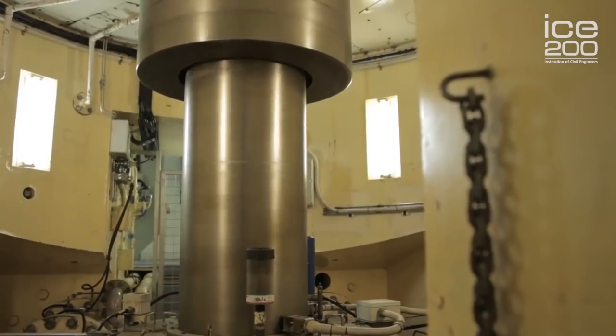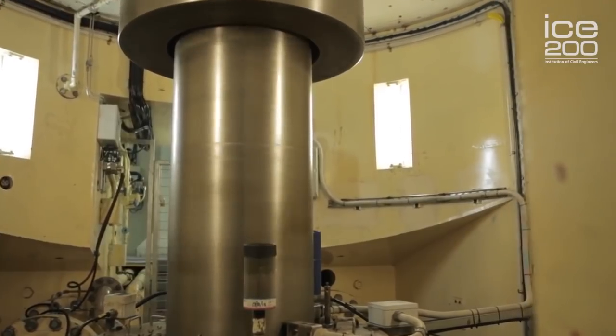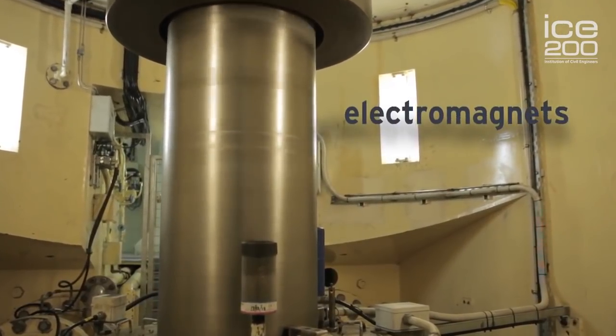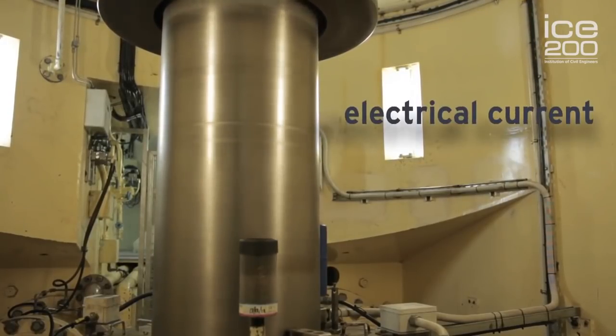As the turbine spins, it turns a shaft which is attached to a series of electromagnets. These magnetic fields pass through a conductor and create an electrical current.